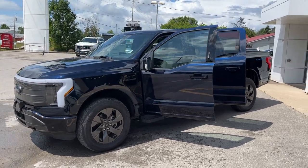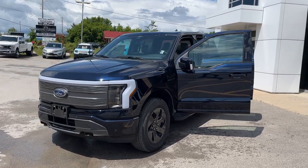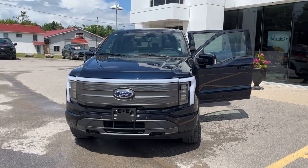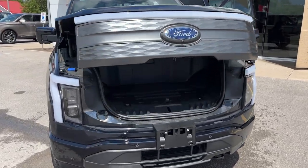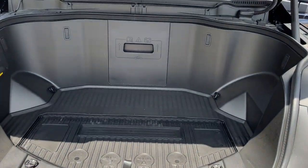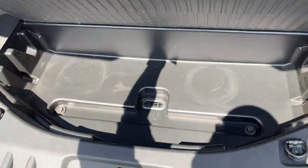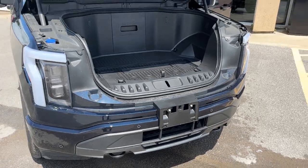2023 Ford F-150 Lightning Lariat 511A package in the anti-matter blue metallic color — really awesome looking truck. Because it is a Lightning, you do have that power frunk up in the front of the vehicle, so you get plenty of storage in here. You have your different power options here and a cooler down here which is drainable as well, so a really nice feature of the Lightning that you don't get on any other F-150.